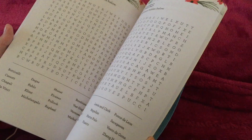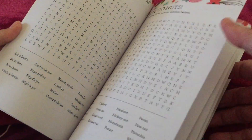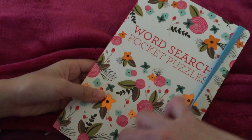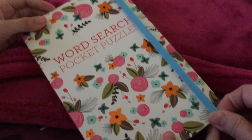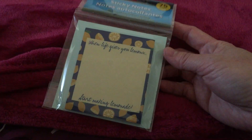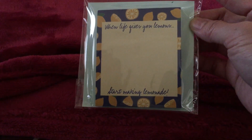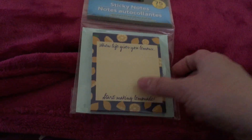We also got the word search pocket book — I love word search. There are answers in the back. I love the design, and this can be brought with you when you are traveling. One time when I went to Chicago I didn't bring anything and I was really bored for four hours sitting doing nothing — so hopefully I got this one to have fun. I also got sticky notes because of the words that say 'When life gives you lemons, start making lemonade,' which is a good reminder.